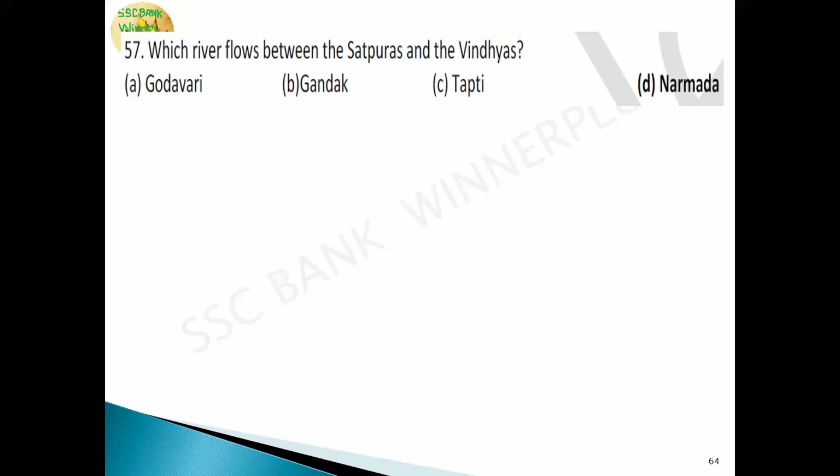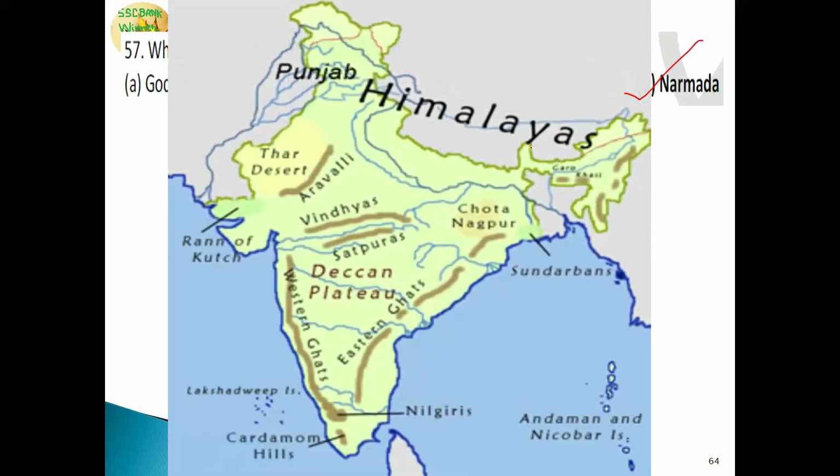The Narmada River flows between the Satpura and Vindhya mountain ranges. It originates from the northeastern end of the Satpura range and runs in the depression between Satpura and Vindhya. The Narmada is the fifth longest river in the Indian subcontinent and the third longest river flowing entirely within India, after Godavari and Krishna. It is also known as the lifeline of Madhya Pradesh.